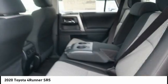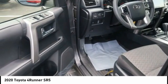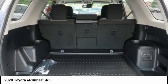Daytime running lights. Fog lights. Power brakes. Take this vehicle for a spin and see why so many shoppers are now proud owners.